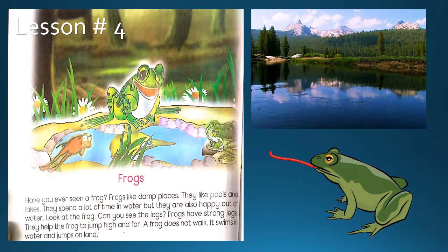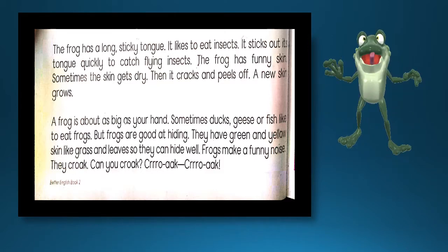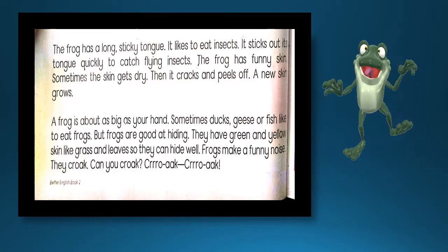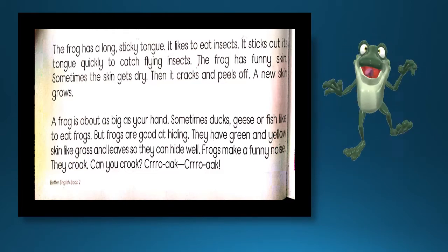یہ پانی میں تیرتا ہے اور زمین پر چھلانگیں لگاتا ہے۔ The frog has a long sticky tongue. مینڈک کی بہت لمبی اور چپچپی زبان ہوتی ہے۔ It likes to eat insects. یہ حشرات کو کھانا پسند کرتا ہے۔